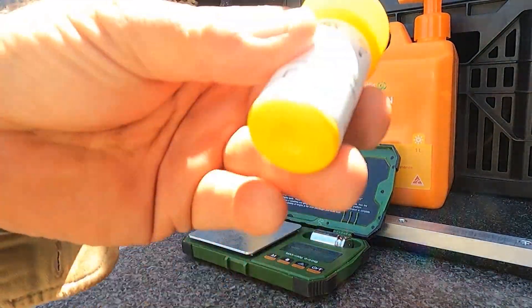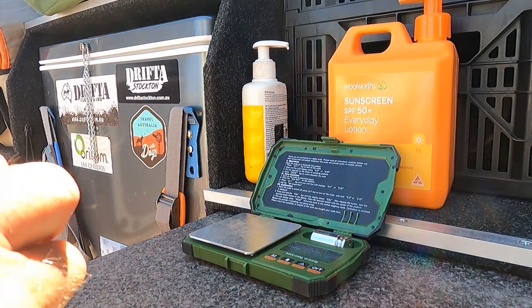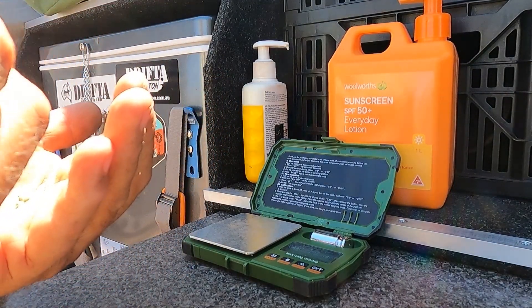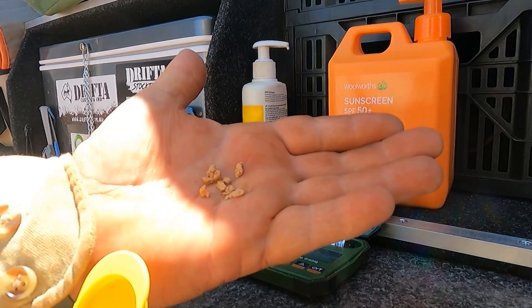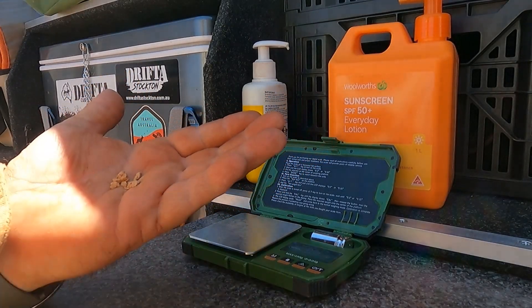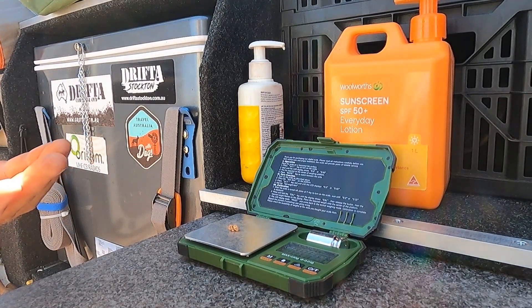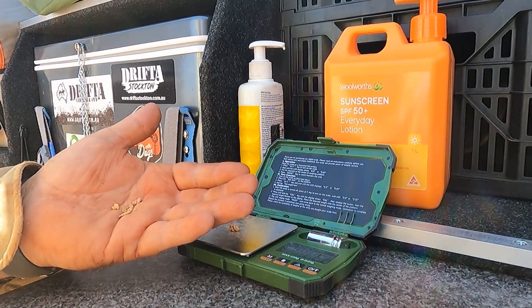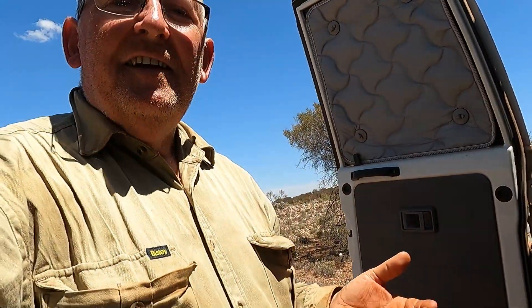All right, let's have a look and see how we went. It feels pretty good. Let's tip them out first. What did we end up with? One, two, three, four, five, six, seven pieces — which isn't too bad for the morning. Seven little pieces. Wind's disturbing it a little bit, we'll wait for the wind to drop off. It weighed in at 2.08 grams — that's good.